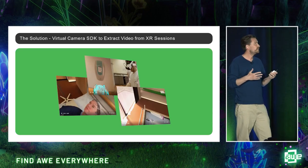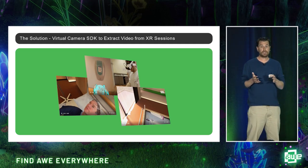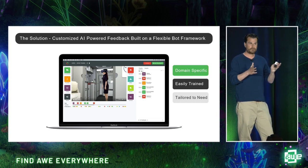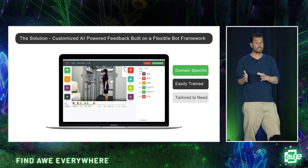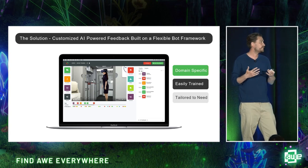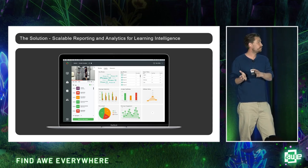Our virtual camera SDK can extract video from XR sessions without any lag on PC VR or on standalone devices. That's then sent through our AI platform, which is essentially a series of micro-bots providing individual pieces of feedback about what's happened in the video. This works from generic general AI trained down that can very quickly be trained into specific scenarios, whether related to soft skills, processes, or medical processes. We can train those down very quickly to recognize certain steps or features of interaction.